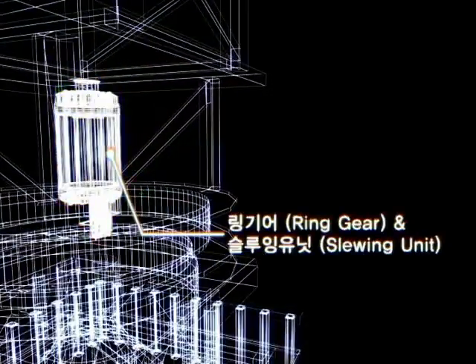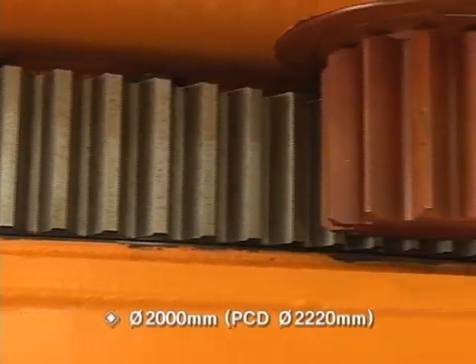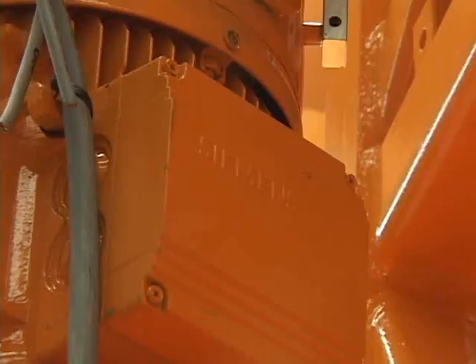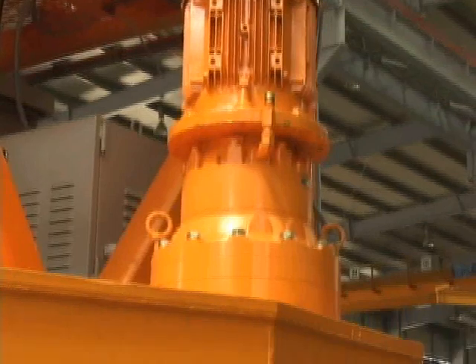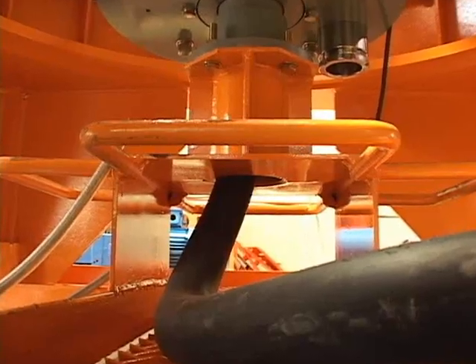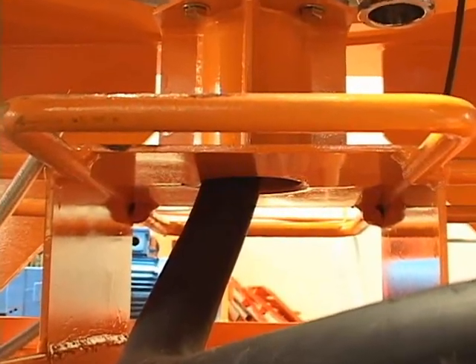Ring Gear and Slewing Unit. The ring gear was selected to withstand large movement. The motor and brake from Siemens of Germany were selected for the slewing unit, and the reducer with epicyclic gearing can raise safety for an operation. Internally, a slip ring power supply was applied to prevent power cables from becoming tangled.